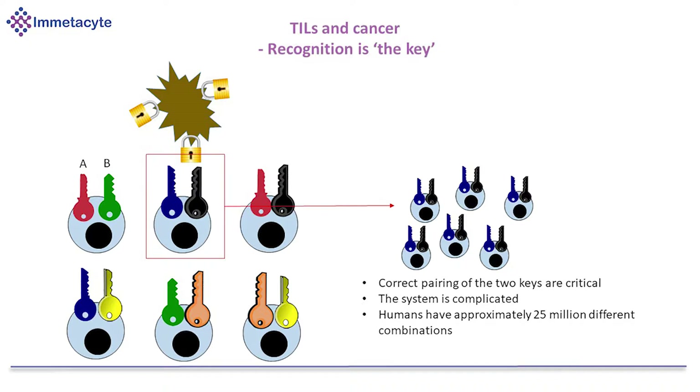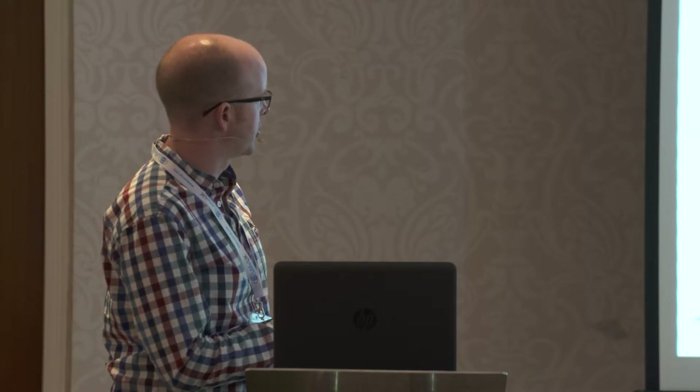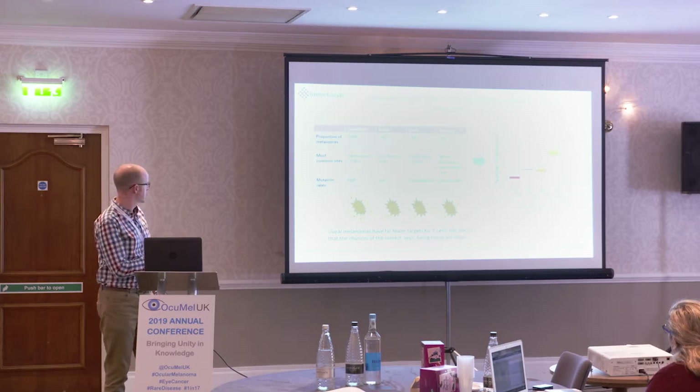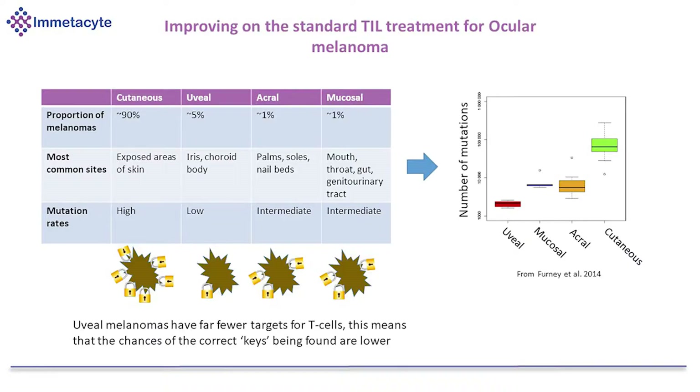When the right combination is found, the T cell responds to that lock and creates copies of itself — that's the basis of vaccination. One of the problems we face with uveal melanoma and any melanoma outside of cutaneous is that the number of locks available to the immune system are fewer. That's due to mutations: in cutaneous melanoma there are lots of mutations, which effectively creates lots of locks that T cells can potentially recognise. In uveal melanoma the number of mutations is lower, so the chances of your immune cells being able to recognise that cancer is smaller — and that's a real challenge in immunotherapy.